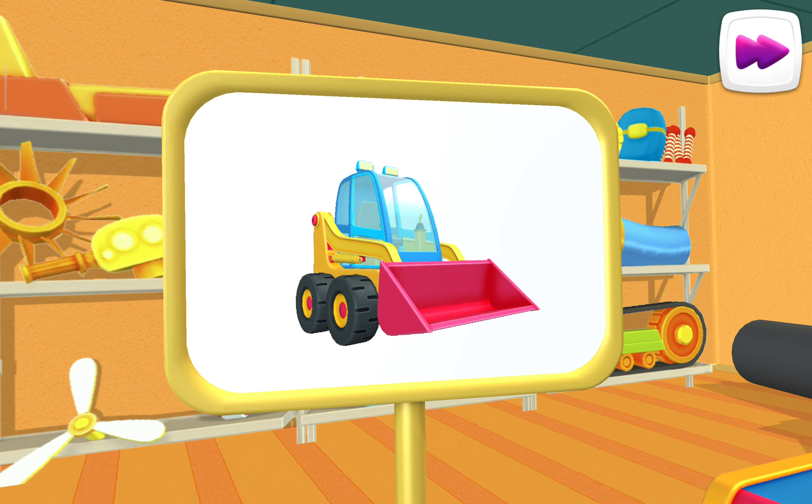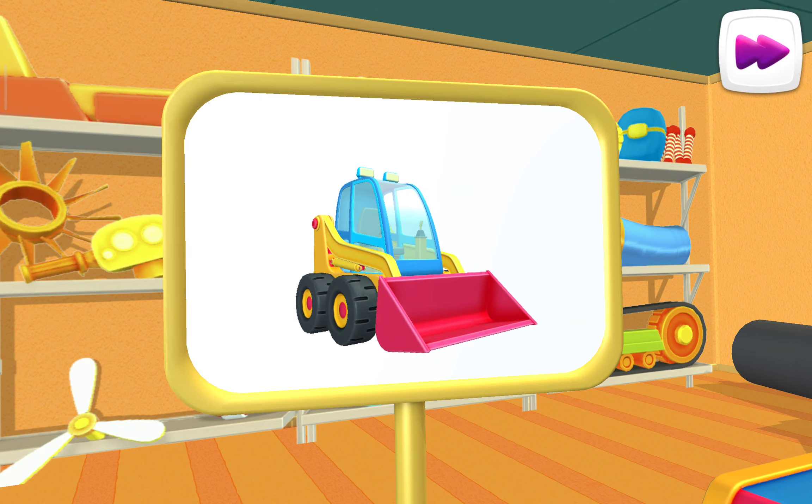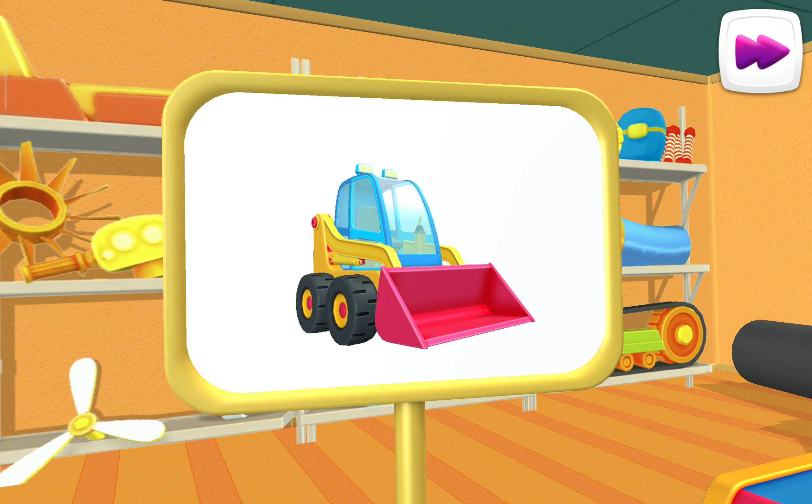Let's have a look. Aha! This is a mini bulldozer. It can move dirt really fast because of the huge shovel on its front.